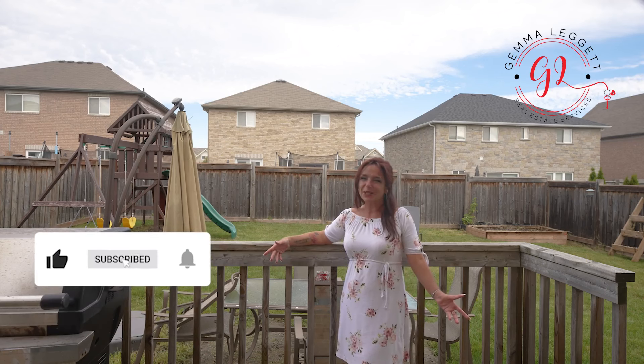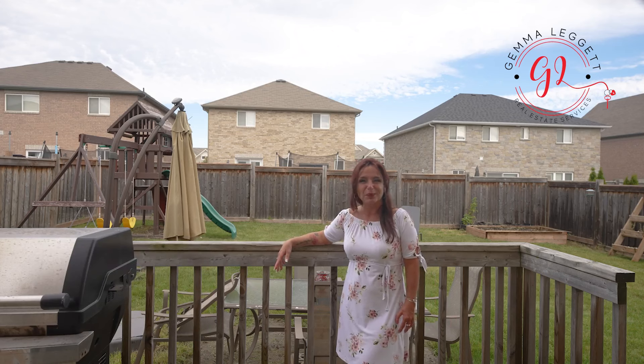If you would like to get your private showing, please call me. I'm Gemma Leggett with Remax Hallmark. 416-824-7475. See you soon.